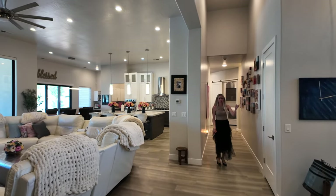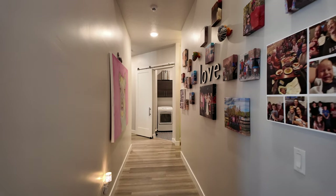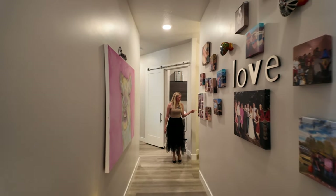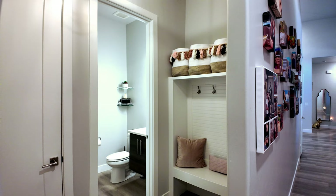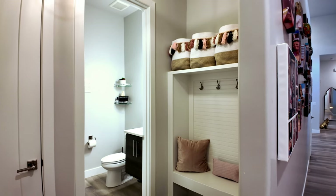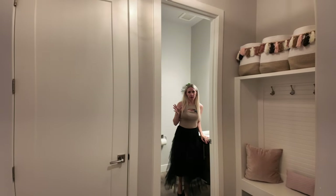We've got some coat closet storage right here, and we'll check out the garage in a minute — garage access is here. There's a little mud room area to kick off your shoes and hang your jacket, and a powder bath right here.